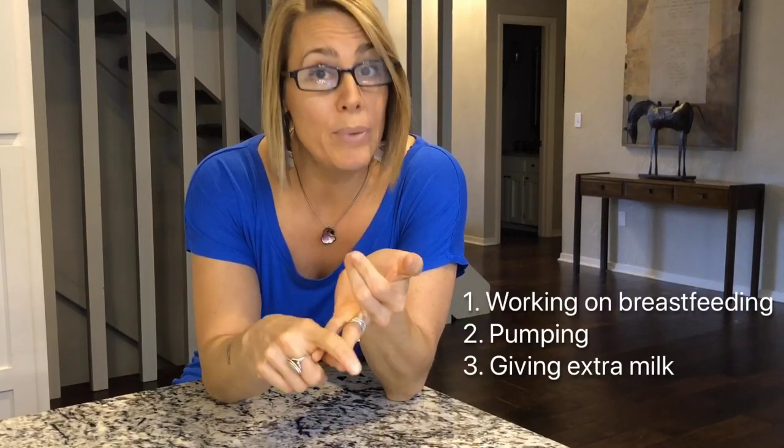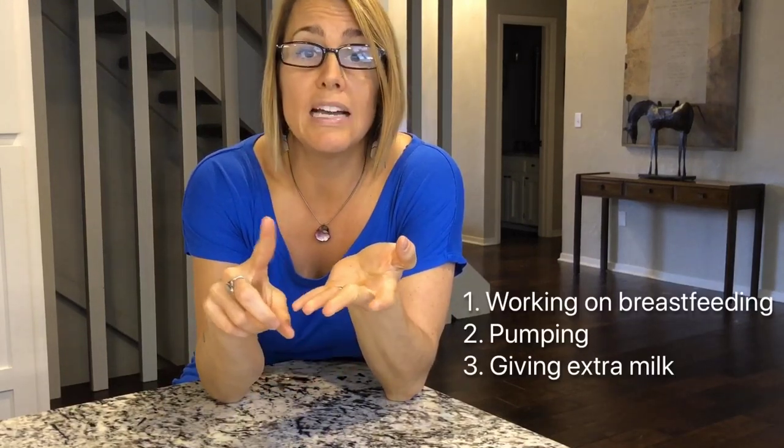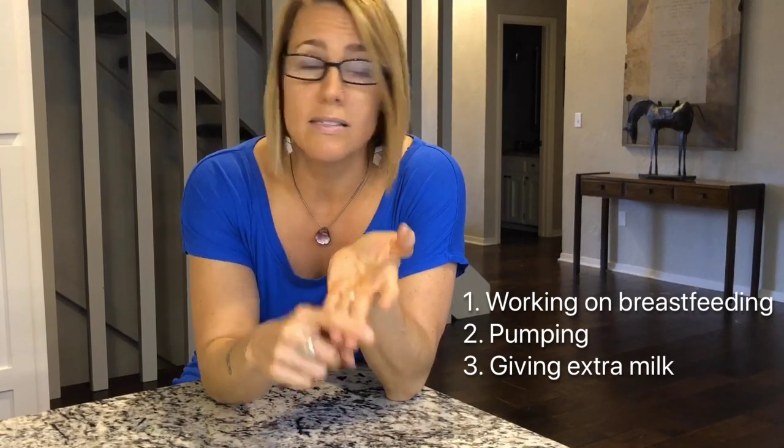So if you have a baby between those ages, you will be working on breastfeeding, you will be pumping as well, and most likely you'll be additionally supplementing. Supplementing doesn't have to mean formula — supplementing means extra milk, and maternal milk is the priority. Pumping for 15 minutes and giving them any extra milk you can get, and if there isn't any maternal milk, there might be donor milk available, or as a last resort, some formula.